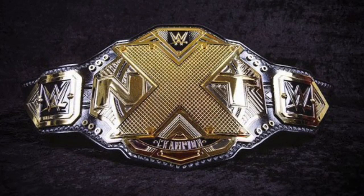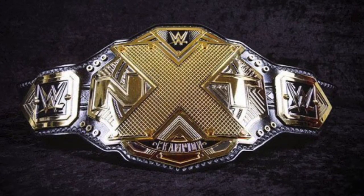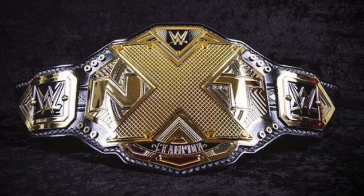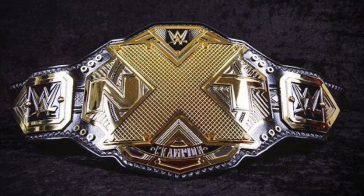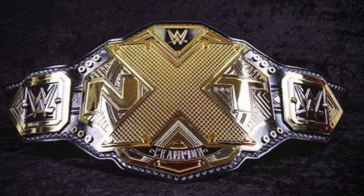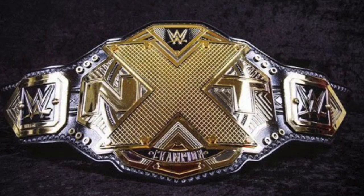What is up guys, it is Joe here from Joe Talks Wrestling, and today I'm bringing you the third video in this series. Today I'm going to be ranking my top 10 WWE NXT Men's Championship side plates. We've already done the main roster championship side plates for the men and the women, and it's time to move on to the NXT Championship. Let's go.